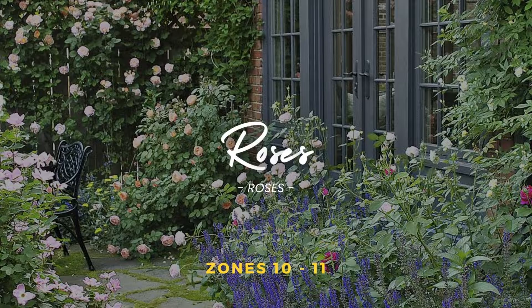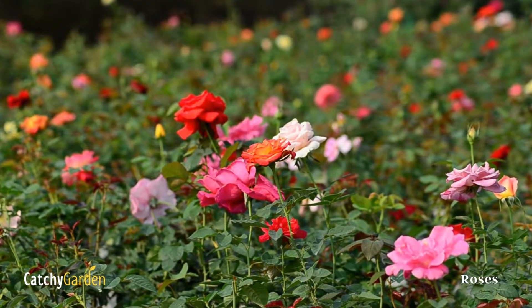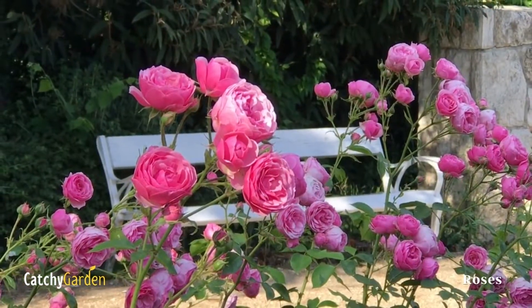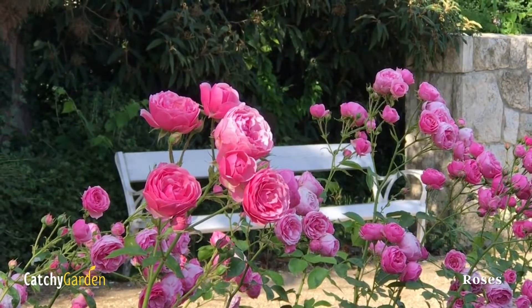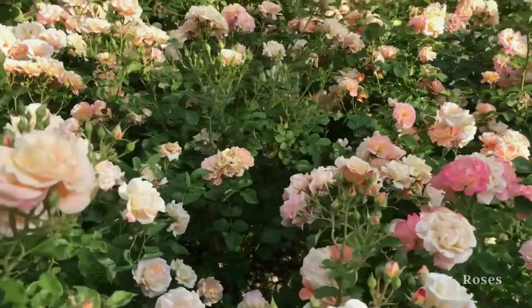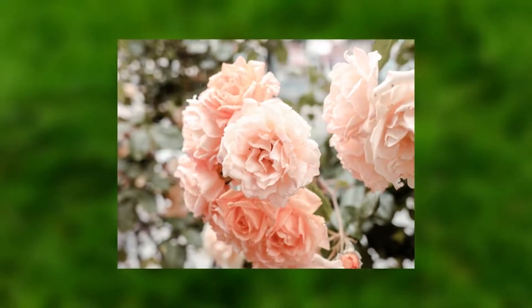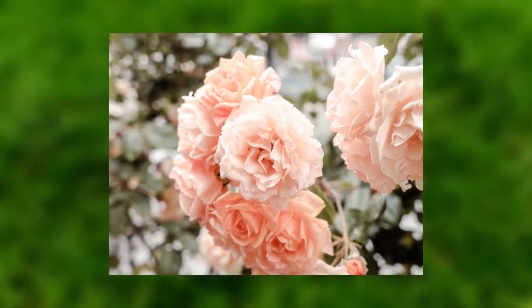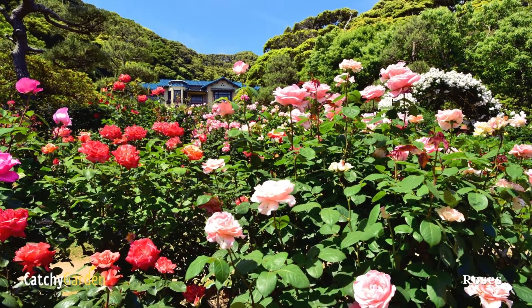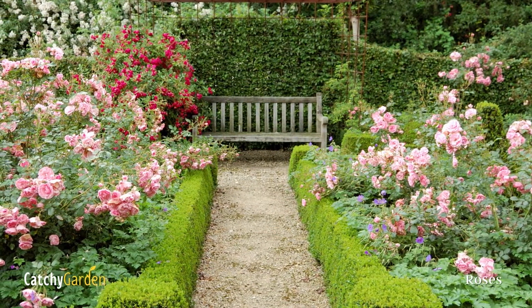Number seven: Roses. When envisioning your ideal backyard, it's hard to look past roses — the most stereotypical flower of the cottage garden. Roses' soft, full flowers and deliciously heady scent make them a popular flower choice. Plant in a location where it will receive at least six hours of sunlight per day, in soil that drains well, and provide consistent watering. It can thrive in USDA plant hardiness zones 10 through 11.